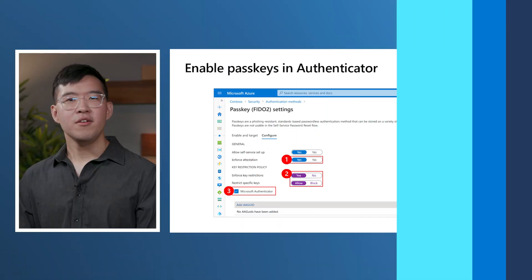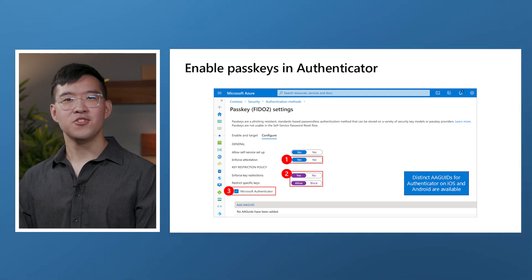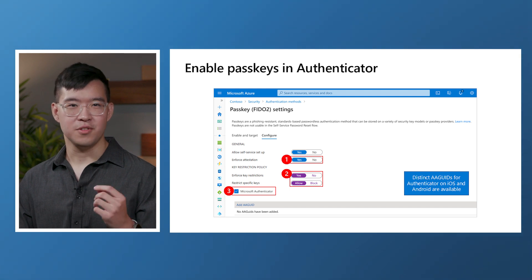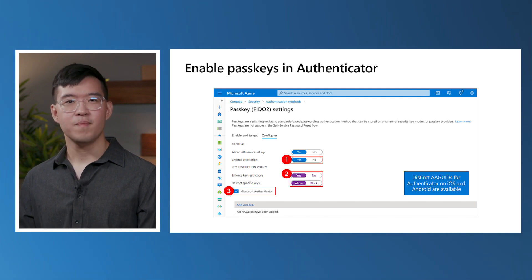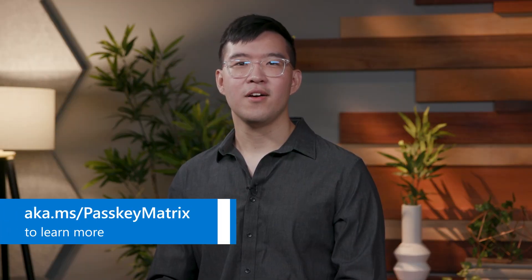Stay tuned for a future announcement on passkey profiles. Here in the authentication methods policy, we wanted to call your attention to the enforce attestation knob. You may notice it is set to yes. When this is the case, Entra ID will require attestation from FIDO2 security keys and Microsoft Authenticator during passkey registration. For FIDO2 security keys, we leverage the FIDO metadata service to ensure that the security key is in fact the model that it claims to be. For Microsoft Authenticator, we leverage iOS and Android APIs to ensure that the app is in fact the genuine Authenticator app published by Microsoft. For more details on attestation, please check out our documentation online.